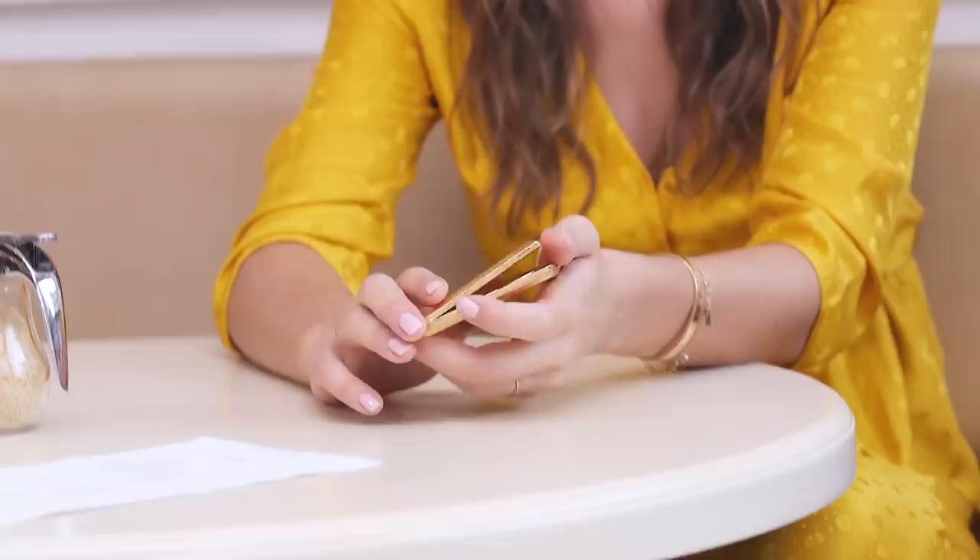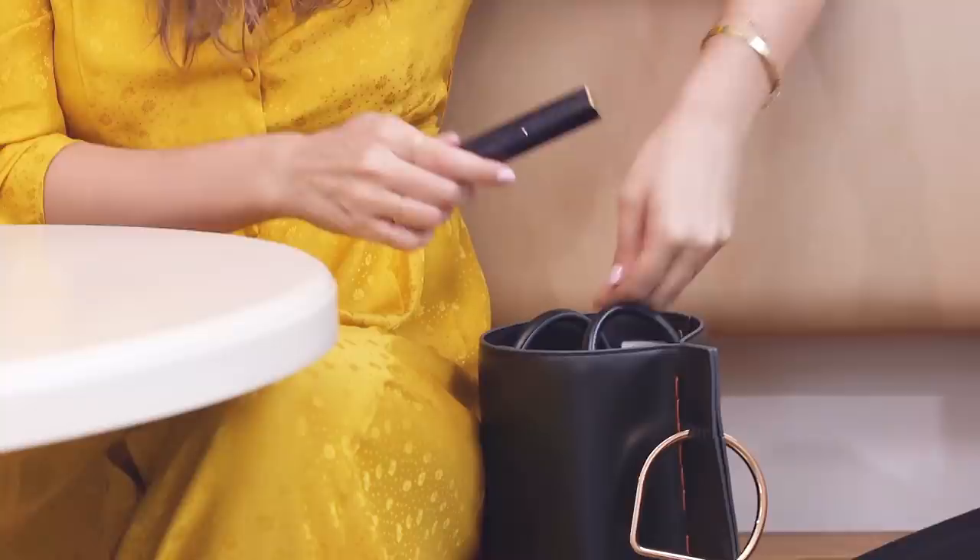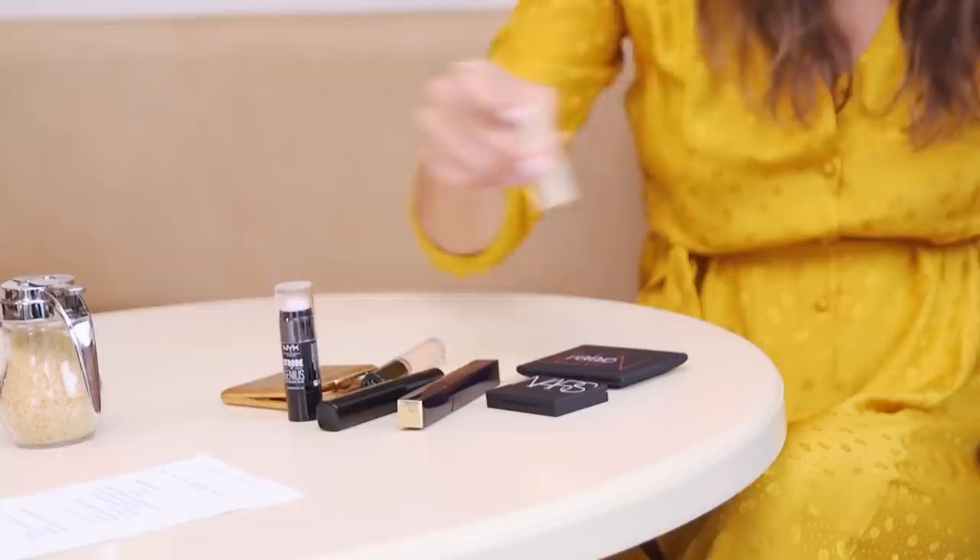When I'm wearing such a statement on my clothes, I want this to be the star basically. So I'm not going to have a very intense makeup — I want to keep something really, really fresh. So I'm using this concealer.